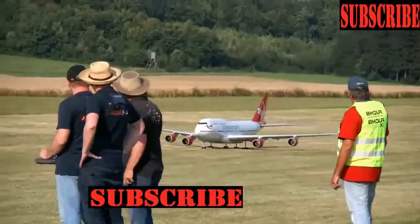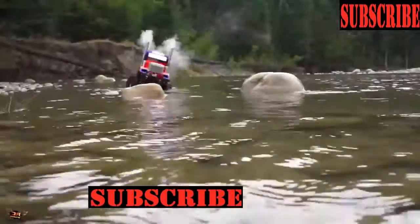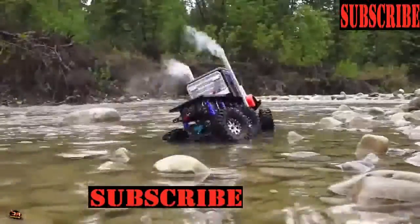Today we are listing some extremely strong toys, which might make you wish you were a child just to play with them. So watch and enjoy, my friends!